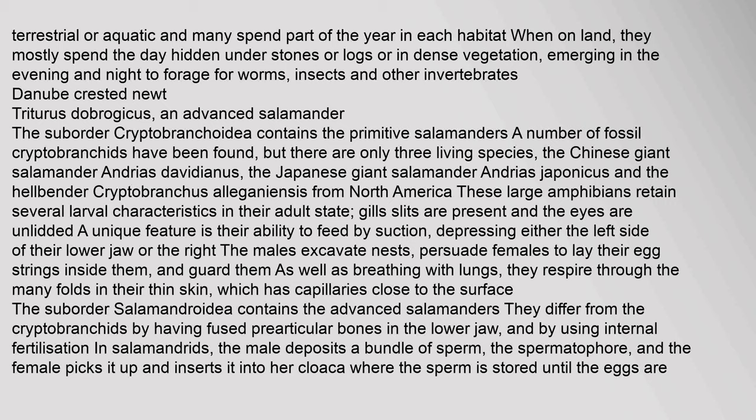Salamanders are terrestrial or aquatic and many spend part of the year in each habitat. On land, they mostly spend the day hidden under stones or logs, emerging in the evening to forage for worms, insects and other invertebrates. The suborder Cryptobrancoidea contains the primitive salamanders. There are only three living species: the Chinese giant salamander Andrias davidianus, the Japanese giant salamander Andrias japonicus, and the hellbender Cryptobranchus alleganiensis from North America. These large amphibians retain several larval characteristics in their adult state, including gill slits, and have the ability to feed by suction.